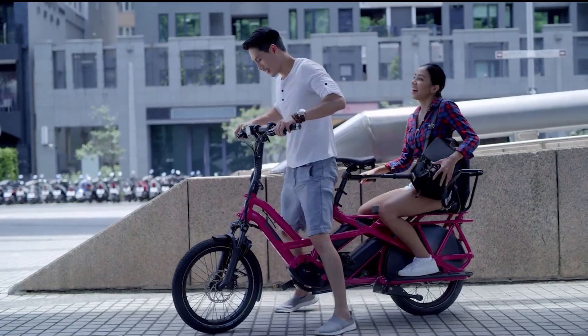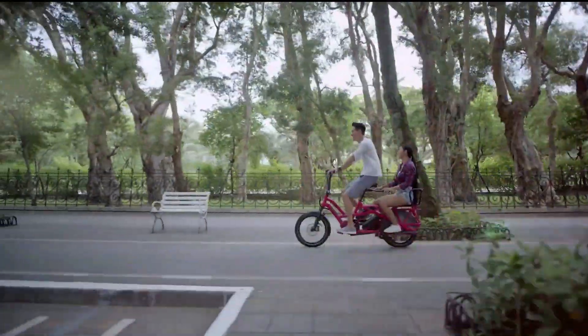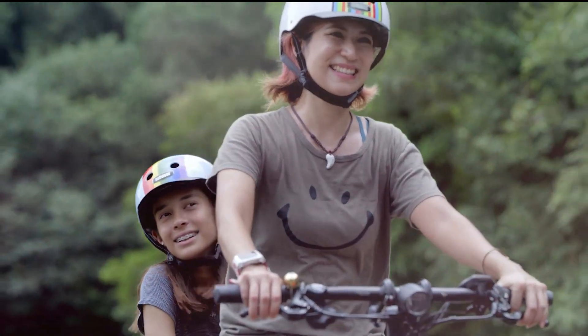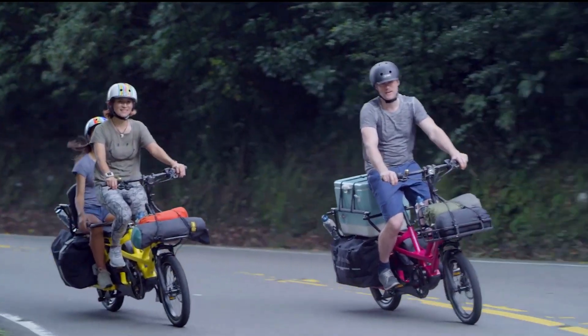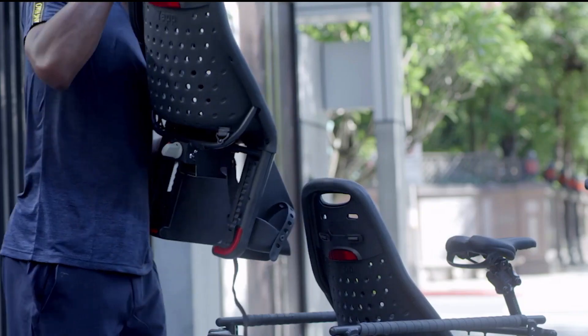The 400Wh PowerPack battery will keep providing pedal assistance for up to 53 miles on a single charge. The pedal assist motor is supported by an extensive 10-speed Shimano Deore drivetrain, making light work of heavily loaded hill climbs.